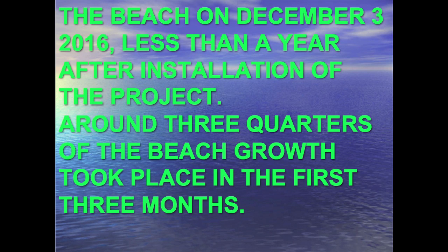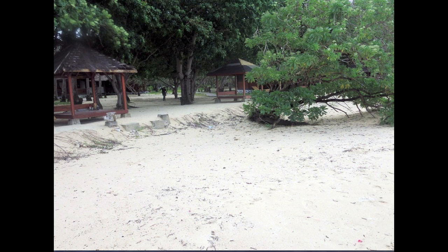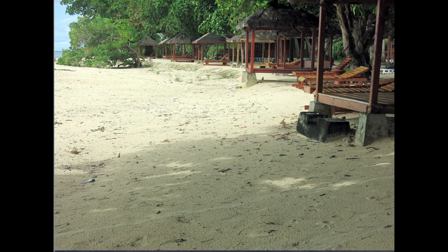Now we're going to see some pictures from December 2016 — less than a year after we started the project. About three quarters of that reef growth took place in the first three months. No one has ever seen beaches grow back like that. These were buildings that they were about to dismantle and move inland because they thought they were going to fall into the ocean. Now they're behind a growing beach, not an eroding one. The beach has grown right up to those structures. And there's that old tree — it's beginning to grow vertically upward again, being buried in the sand. It's transformed the whole situation.